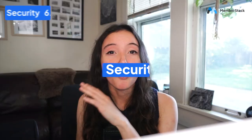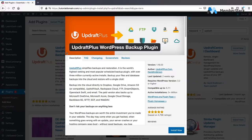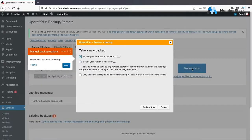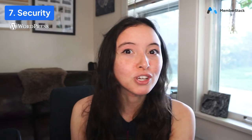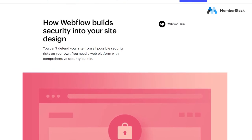Number seven, security. WordPress is a really popular platform, which unfortunately also means it's a little more vulnerable to security threats. However, there are plugins you can use to make it stronger, and you can also choose a more secure hosting provider. With Webflow, you've already got security built in when you sign up for the platform, including things like anti-spam filters, password protection, malware scanning, and everything is encrypted.